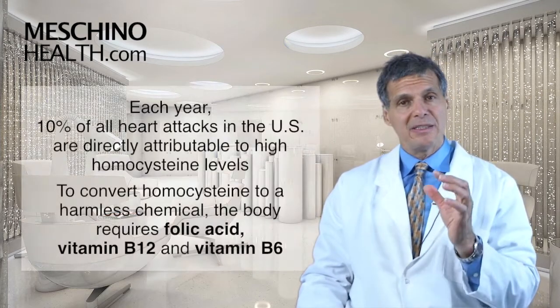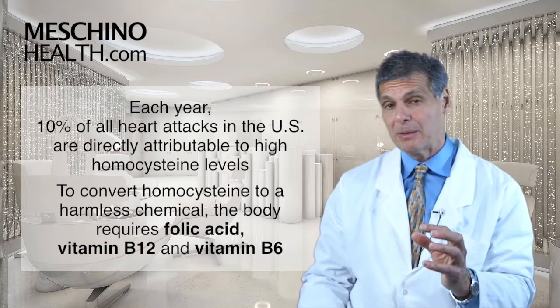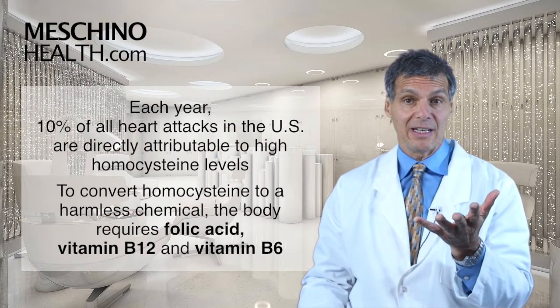In fact, some reports show that 10% of all heart attacks each year in the United States are attributable directly to high homocysteine levels.